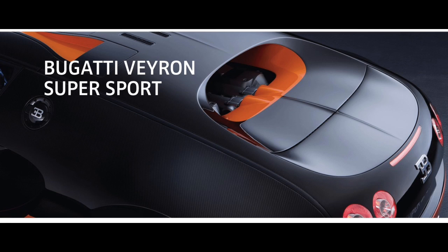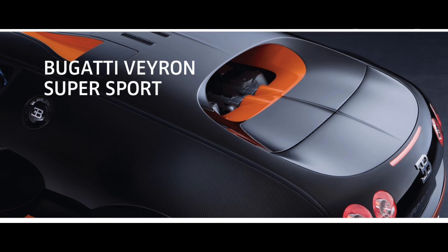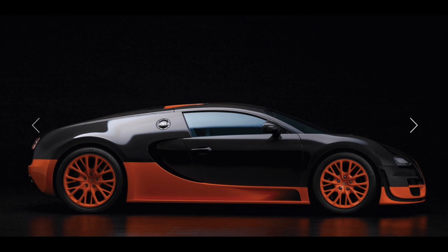Bugatti continued the brand tradition of developing Super Sport versions of successful models with the Veyron 16.4 Super Sport: 1,200 horsepower, a maximum torque of 1,500 Nm, acceleration from 0 to 100 km/h in 2.5 seconds, and a top speed of 415 km/h.